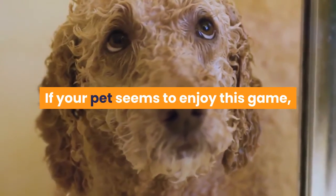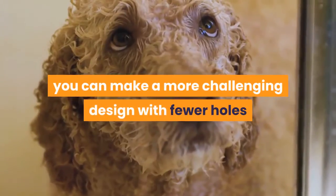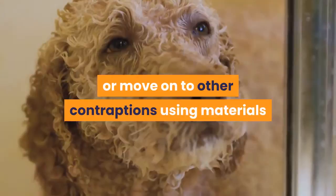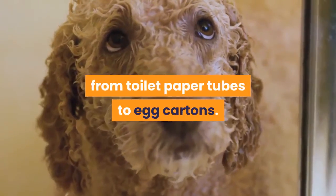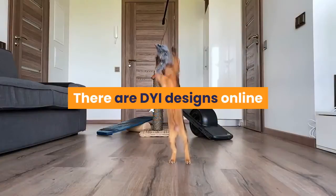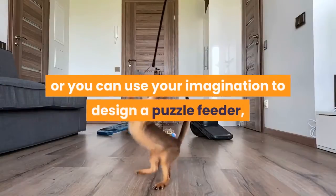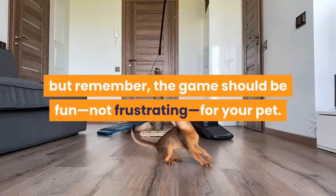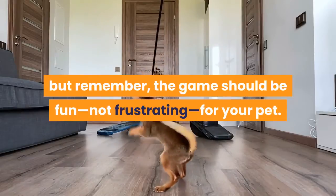If your pet seems to enjoy this game, you can make a more challenging design with fewer holes or move on to other contraptions using materials from toilet paper tubes to egg cartons. There are DIY designs online or you can use your imagination to design a puzzle feeder, but remember, the game should be fun, not frustrating, for your pet.